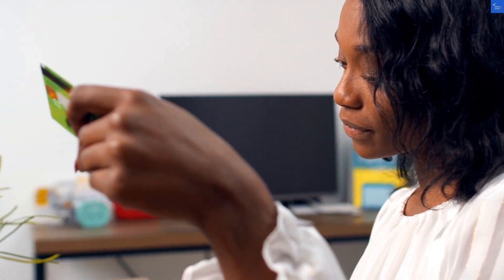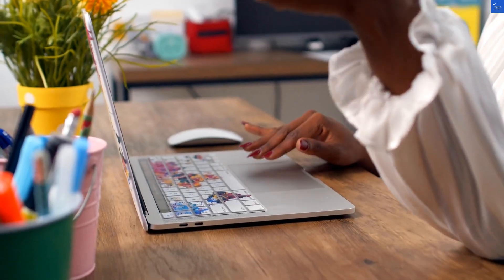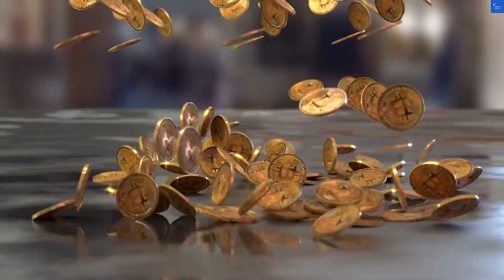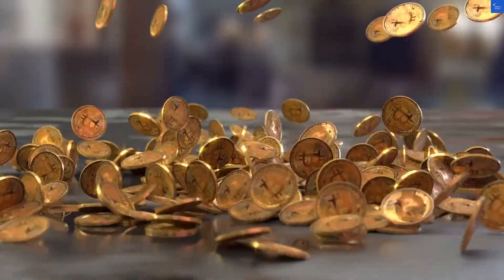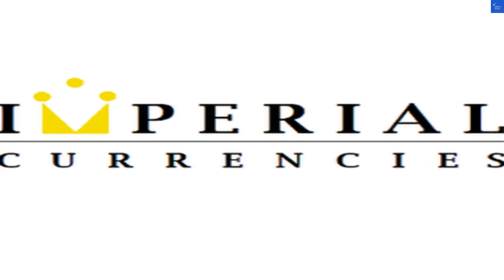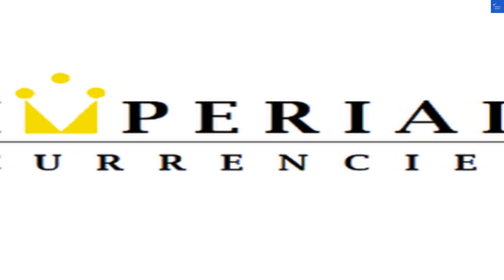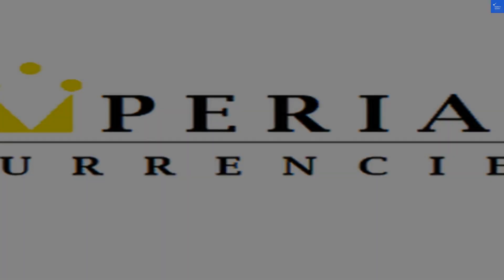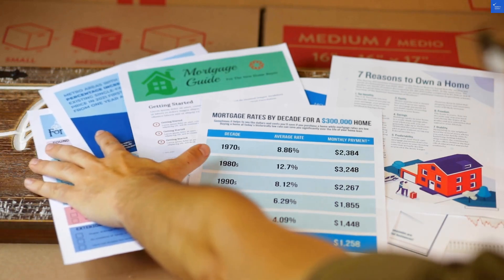First, let's talk value for money. One reviewer claimed they had hidden costs that just popped up like a bad penny — that's not the kind of surprise you want when dealing with currency exchange. Contrast that with another review praising their bank-beating FX rates. So it's a mixed bag, a bit like a box of chocolates where some are filled with delicious caramel and others with that weird coconut stuff nobody really likes.